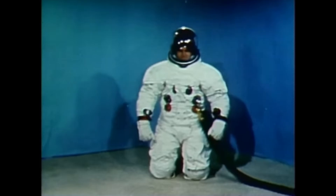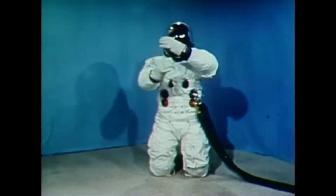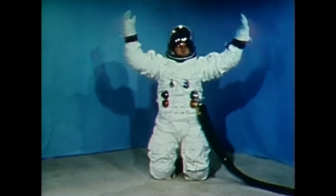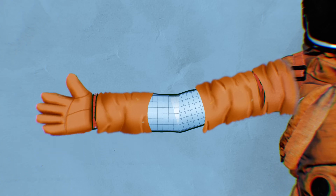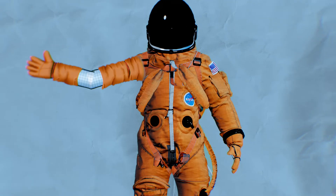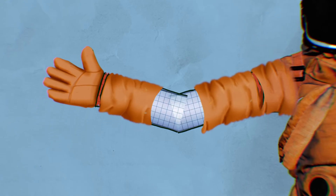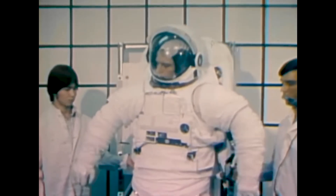The suit's personalized fit is a game-changer, promoting both safety and efficiency. However, mobility remains one of the most pressing challenges in spacesuit design. SpaceX addresses this critical issue by innovating solutions that curtail the stiffness and rigidity often associated with pressurized suits. By focusing on enhancing agility, SpaceX's efforts reflect a comprehensive understanding of the physical demands astronauts face during their missions.